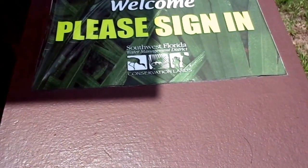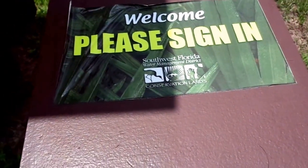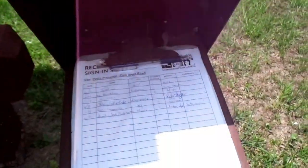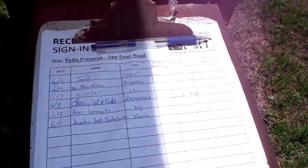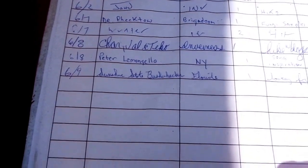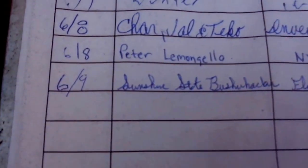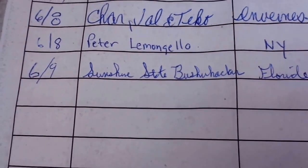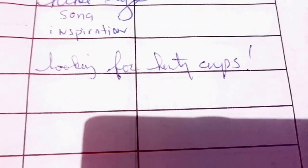It's always important to sign in at the trailhead in case something happens to you out there — people will know you're out there and be able to help. Let's see who's visited the place recently. Oh wow, look at this — I just missed the Sunshine State Bushwhacker! He was out here today, must have been here early in the morning. He put 'looking for hurdy cuffs' — that's cool.